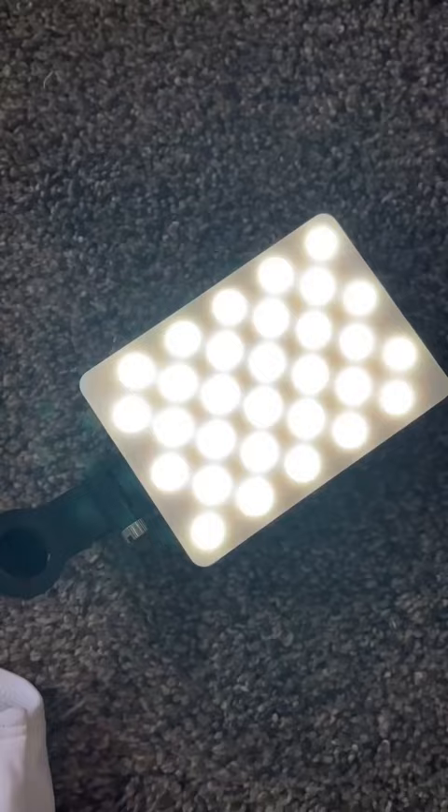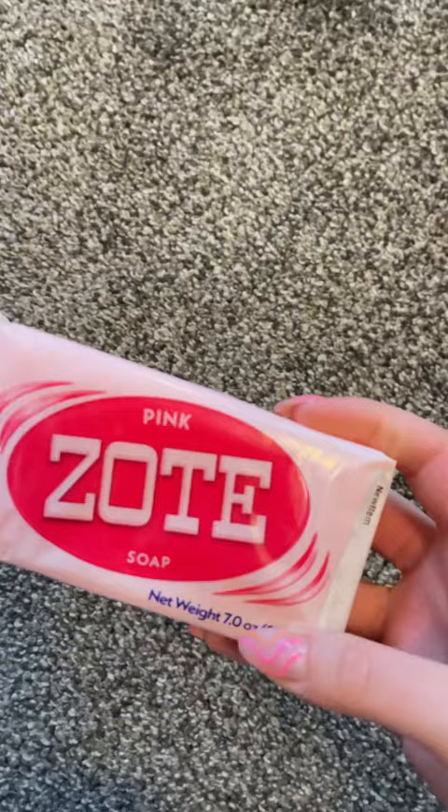My next purchase was this selfie light, and it's perfect if you're shooting content. Then I decided to get this pink bar of soap — I saw another creator cleaning their makeup brushes with it and I thought it was really interesting, so I just want to try it out.